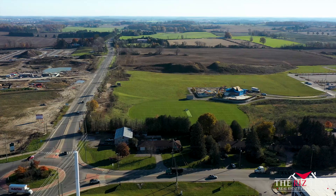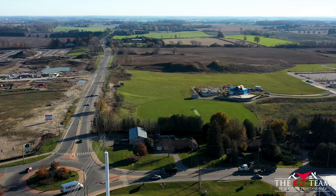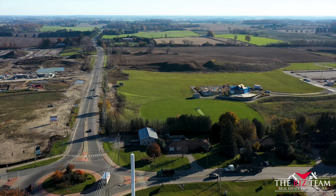Situated close to schools, shopping, transit, and RVJ Schlegel Park, this home offers the ideal opportunity for any investors out there, or an ideal choice if you're looking to just get into the housing market. This well-maintained condo complex has created the perfect scenario for lifestyle living.